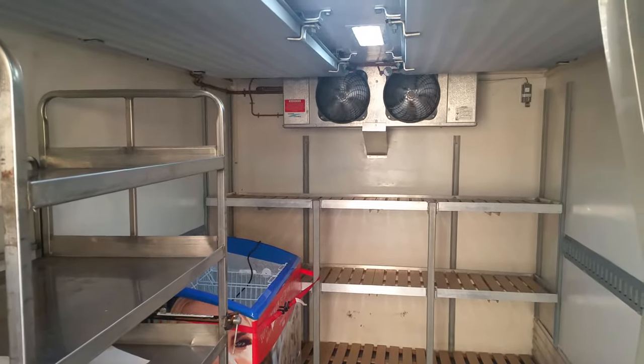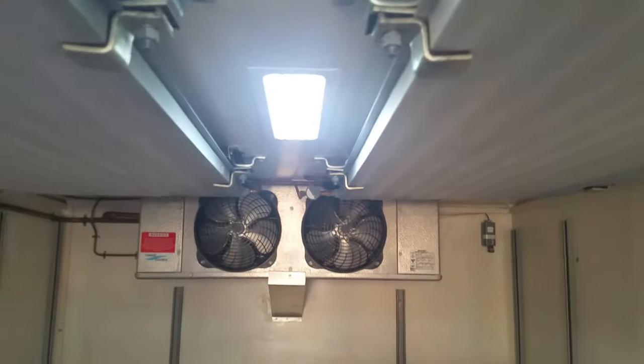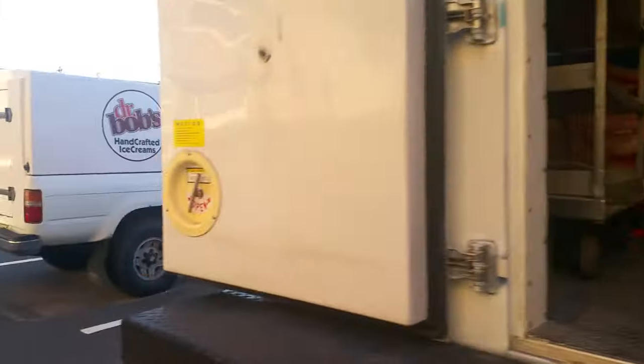Here we see the inside of the truck with the LED lighting banks. It is a dual system, which is very rare. This is a cold plate system, and the cold plates are plenty cold — and a Heat Craft unit. This was just serviced about a month ago.